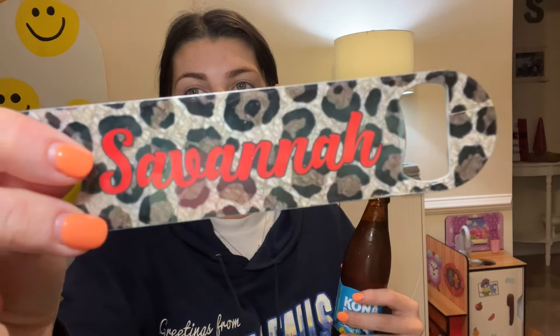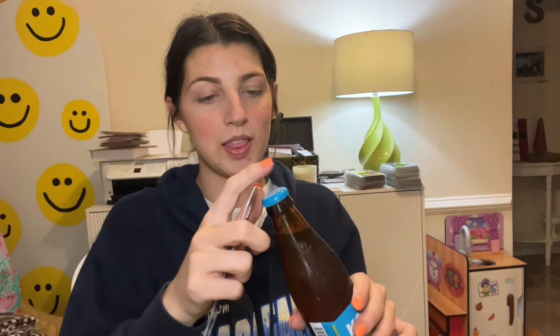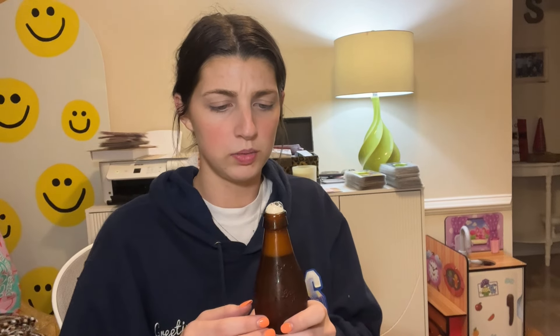I'm back with the bottle opener. Also, one of my regulars made me this — I was still a server and I'm just obsessed with it. Let's get it open — much quieter than a can. It smells like a regular beer.